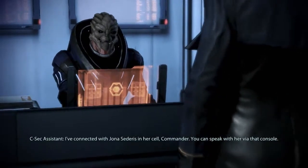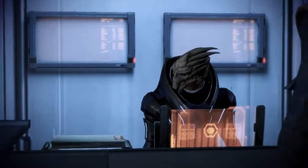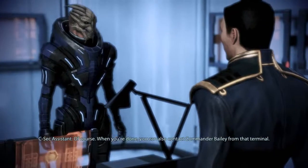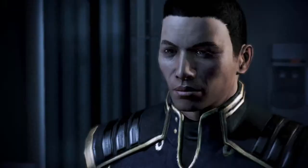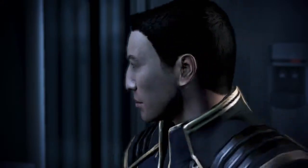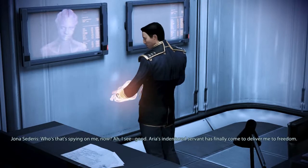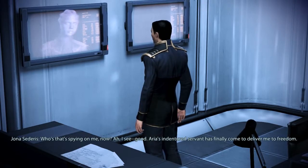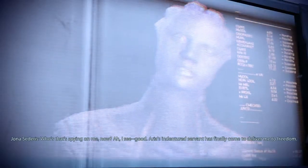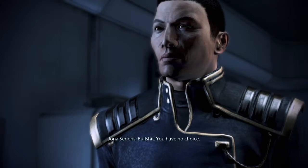I've connected with Jonah Sedaris in her cell, Commander — you can speak with her via that console. Thanks — we'll need some privacy. Of course. When you're done, you can also contact Commander Bailey from that terminal. Who's that spying on me now? I see — Aria's indentured servant has finally come to deliver me to freedom. I want to talk with you before I secure your release. Bullshit.